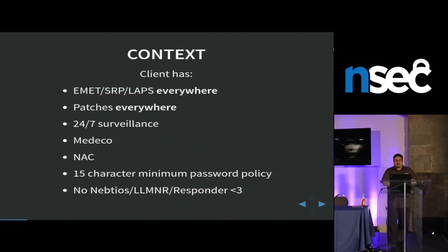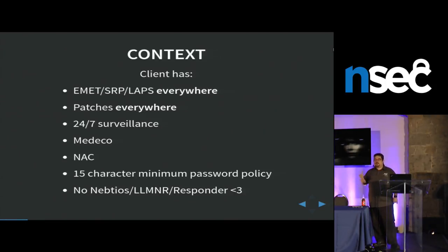So yeah, that was my client. 15-character policies. Responder didn't work — and if you know what Responder is, it's the best tool for Windows pen testing right now, along perhaps with Empire. Nothing works. It was a nightmare.